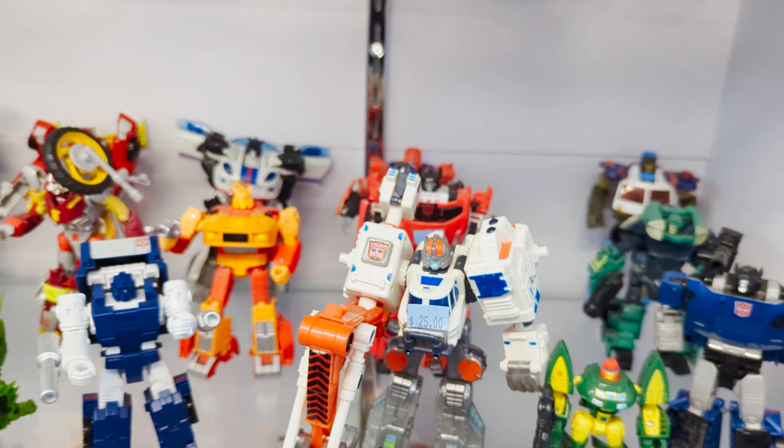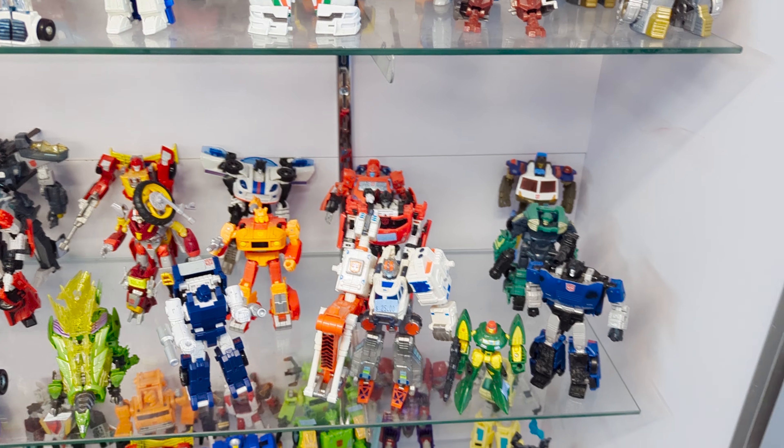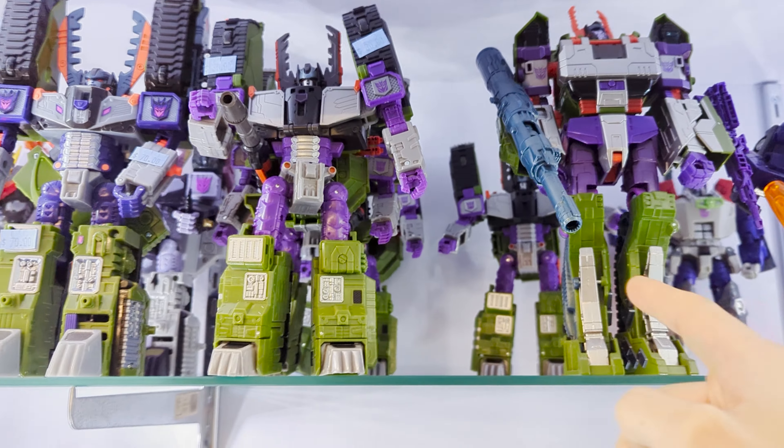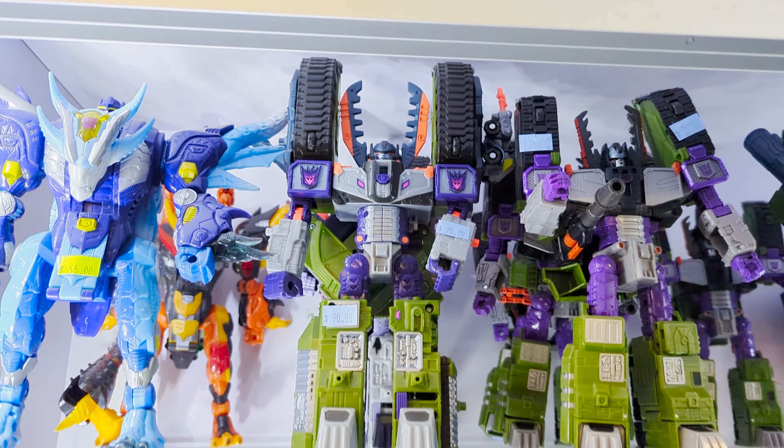I already have five of this mold, so I don't think I need another one, but it is really cool to see since I love that character so much. We've got all three Armada Megatrons — Legacy, Finer Wars, the original back there, original custom painted.